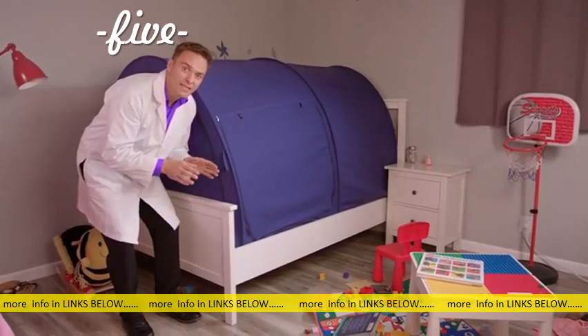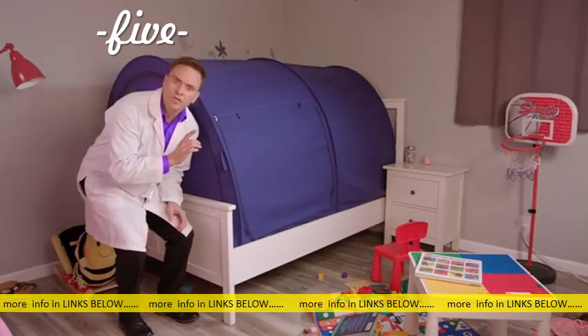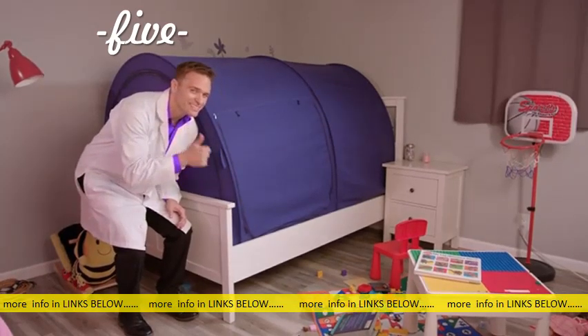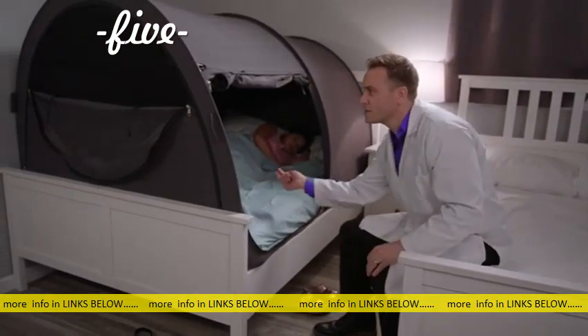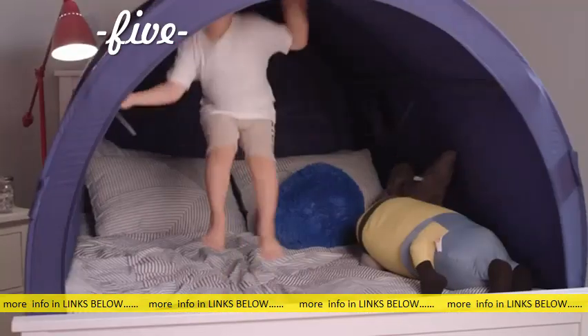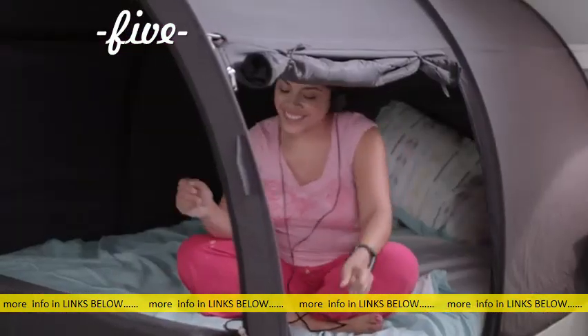Toddlers can even use bed tents to transition to their own beds. Bed tents come in all kinds of sizes — this one is perfect for college students. The one-way fabric lets you see out, but nobody can see in. There are truly so many uses for Alvantor bed tents. Bed tents are for anyone who needs privacy and better sleep.